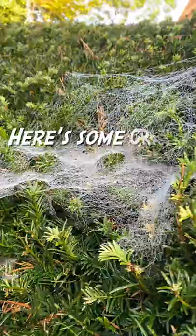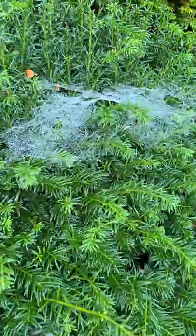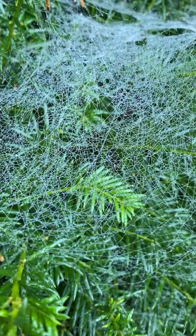This morning I noticed all of these spider webs in my garden. I did a bit of research and here are some crazy facts about spider silk.